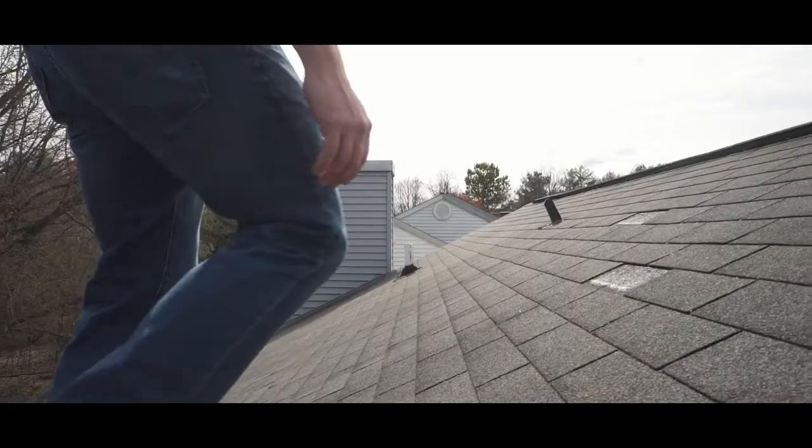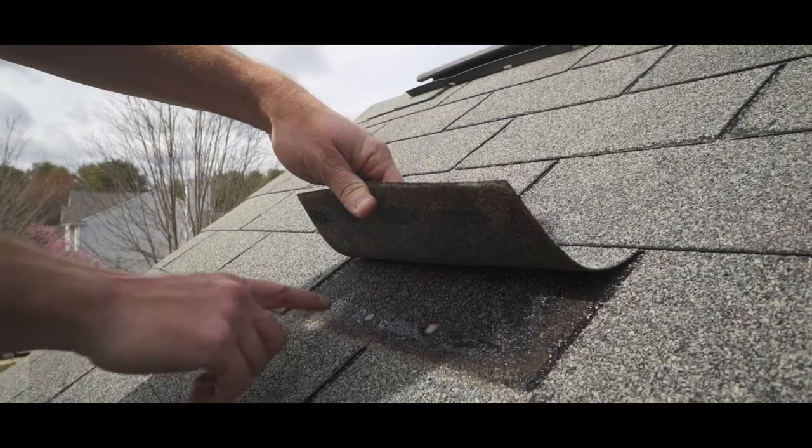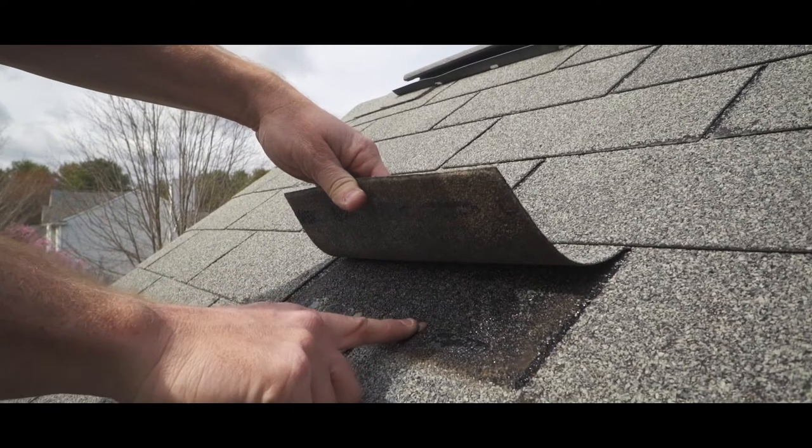Here we have a couple of missing shingle tabs. You can see this shingle tab has been missing for quite some time, because the nail on it is rusty.